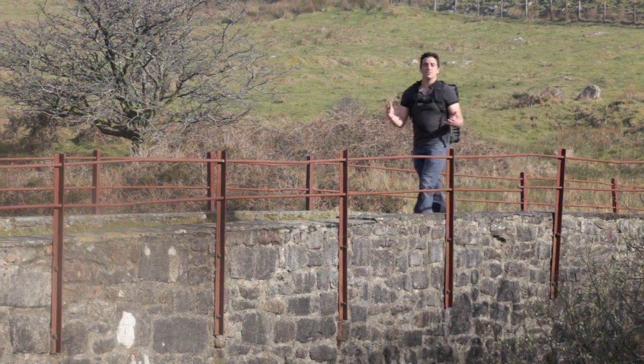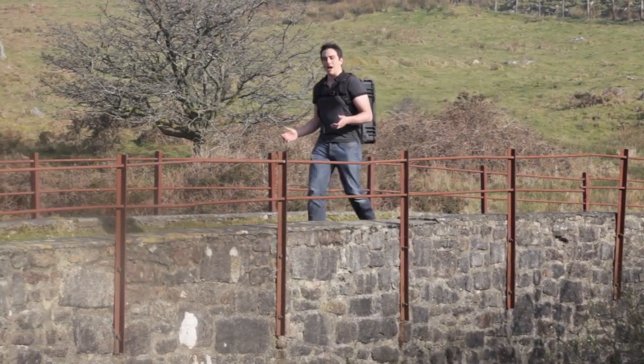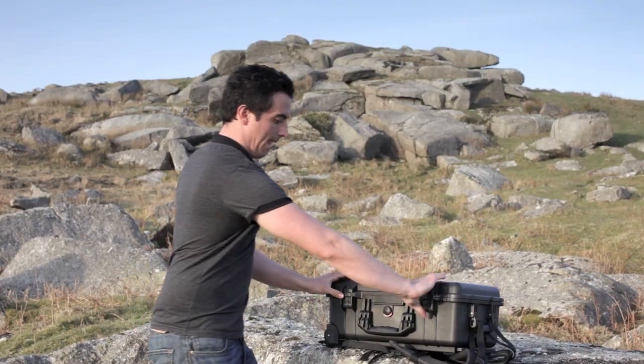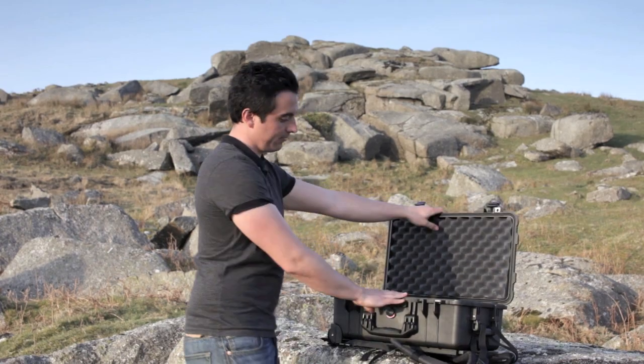The Ruckpack quickly converts a wheeled hard case into a backpack, while still allowing for quick access. The Ruckpack is both Peli and Pelican case compatible.